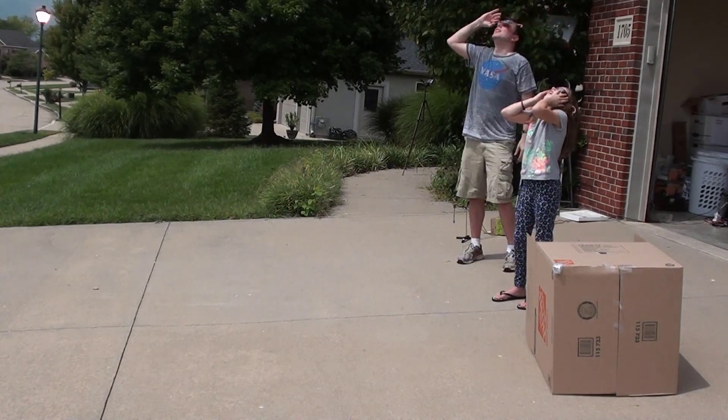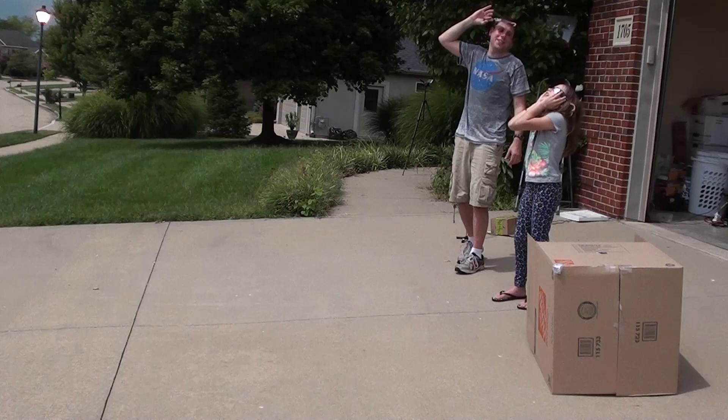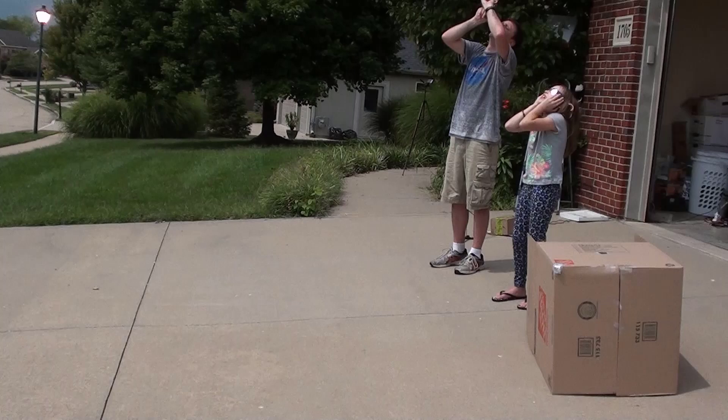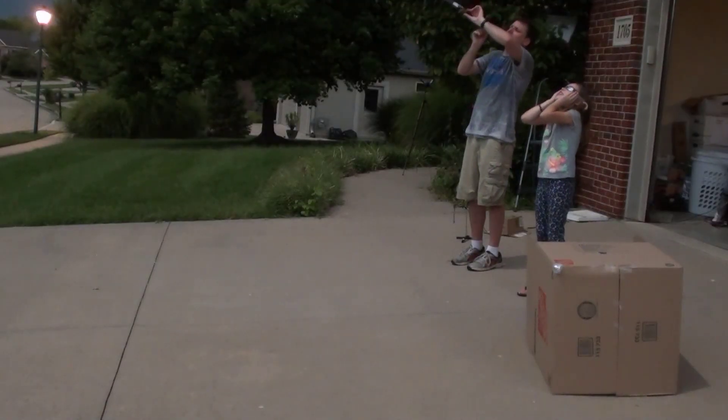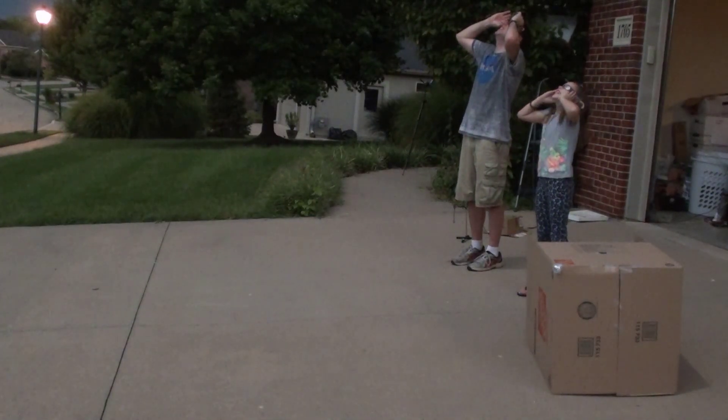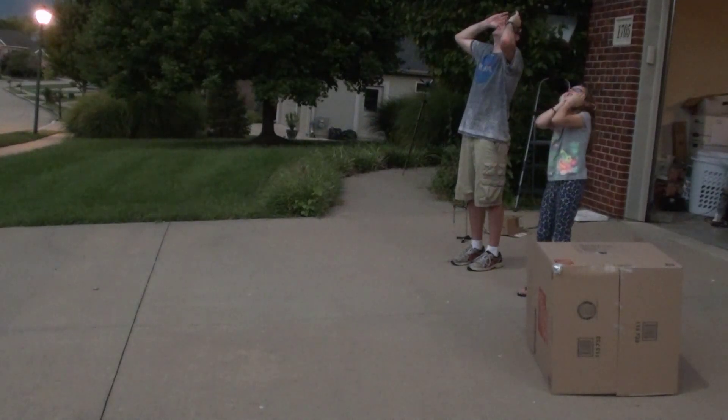People gasped. There have been reports of giraffes suddenly running, cattle heading in for the evening, spiders taking down their webs. Do you have any pets outside during totality? Are they doing anything different? It's so dark — it's supposed to be time to go to bed.